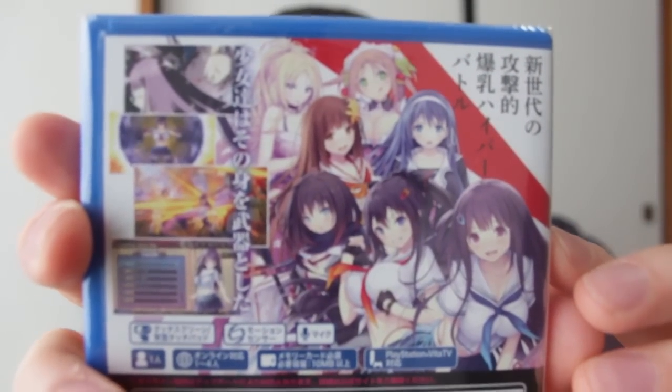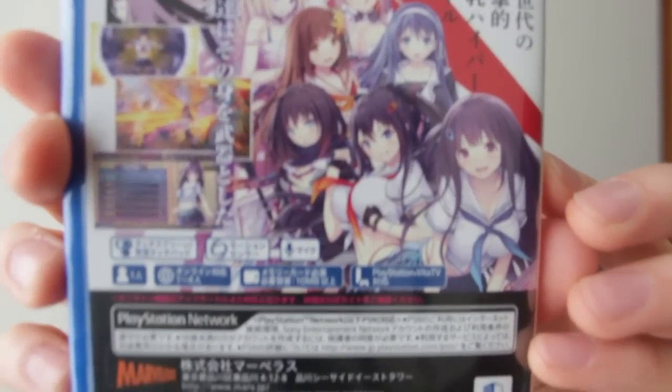Now let's open up the box. Here's the back of the box — just a little information about what you can expect in Valkyrie Drive. It's one player, it does use the touch screen and the back touch screen, it's got motion sensor and microphone support. It has online up to four player multiplayer, and it is compatible with PSTV — one of the only games still supporting PSTV.